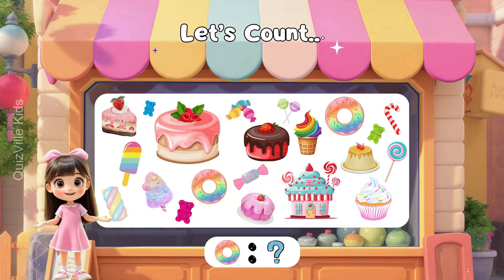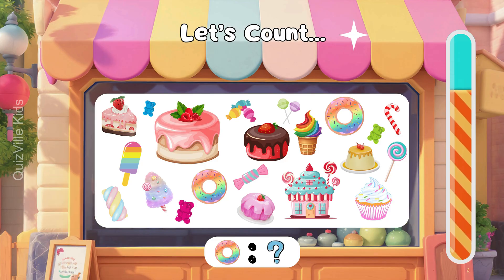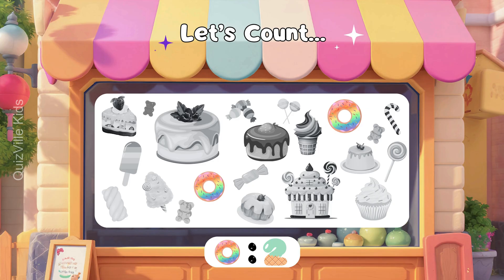How many doughnuts can you see? Look closely. There are so many candies and sweets, but be careful — they are not healthy. It's two doughnuts. One, two.